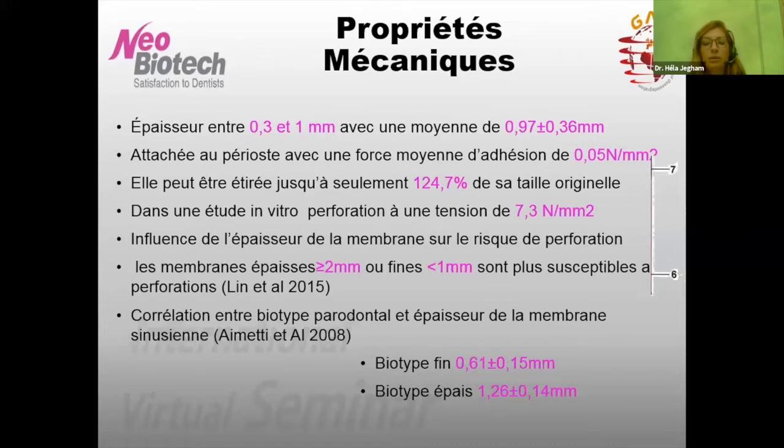Il est intéressant de voir les propriétés mécaniques de cette membrane sinusienne, puisque ça va influencer la manière dont on va l'élever. Elle est fine : l'épaisseur varie entre 0,3 et 1 mm, avec une moyenne de 0,97 ± 0,34 mm. Cette membrane est attachée au périoste avec une force moyenne d'adhésion de 0,5 N/mm². Il faut donc une petite force pour la détacher des parois osseuses. Cette membrane ne peut pas être étirée de plus de 124,7 % de sa taille originaire — elle n'est pas élastique — et une force directe va causer sa perforation.